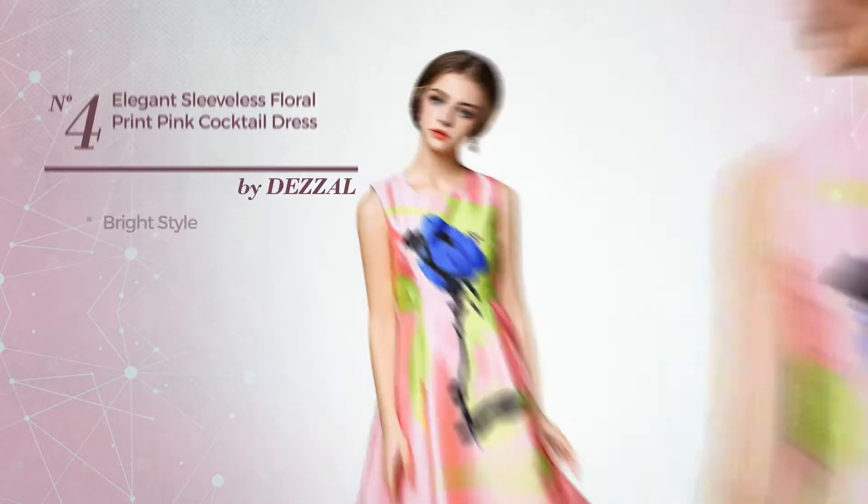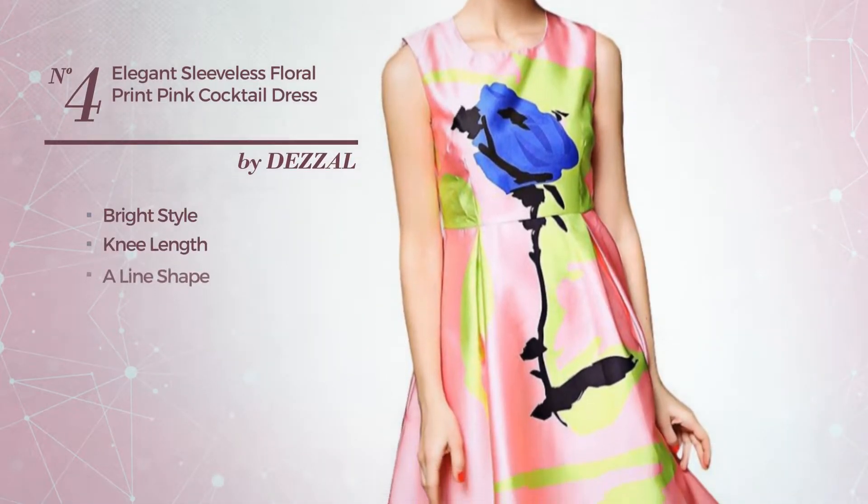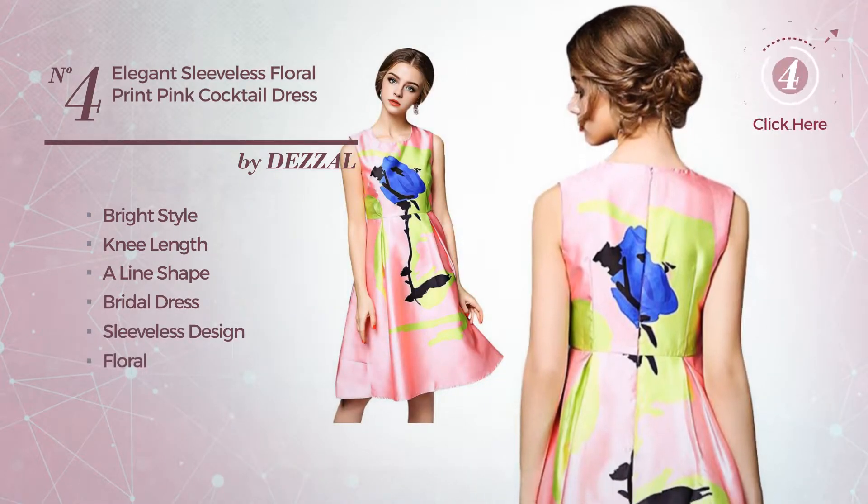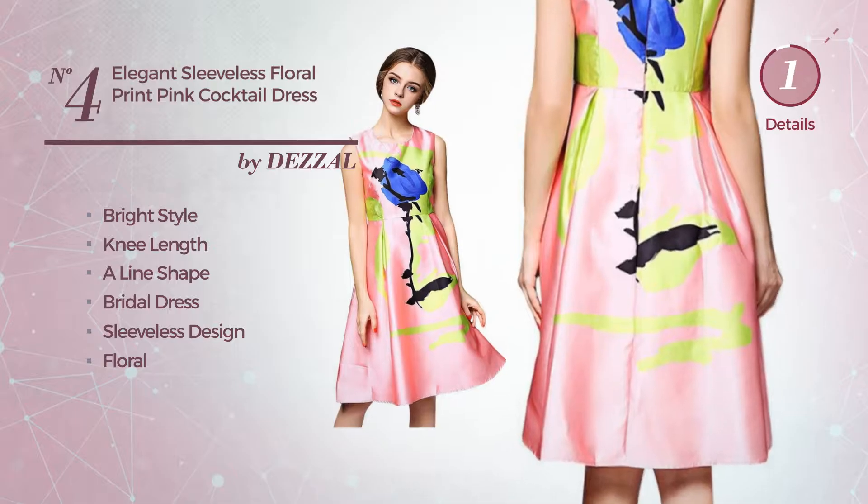Number 4. A hybrid of bright and elegant in this knee length aligned bridal dress. Featuring sleeveless design, with a floral, made of polyester. Available just in this color.